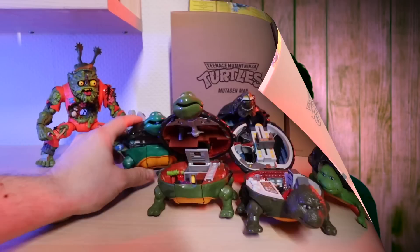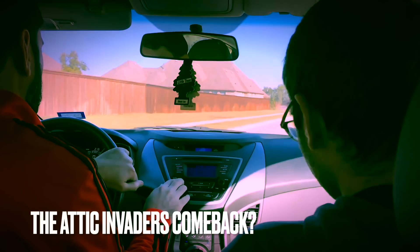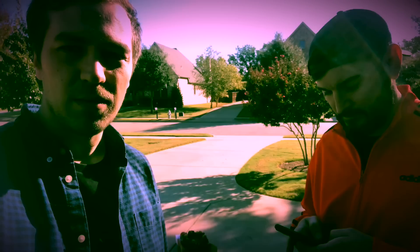See garage sales in a whole different view. We actually went back to one of the garage sales we initially passed because they didn't really show any potential — all they had was a mirror and some furniture. Welcome to Attic Invaders.